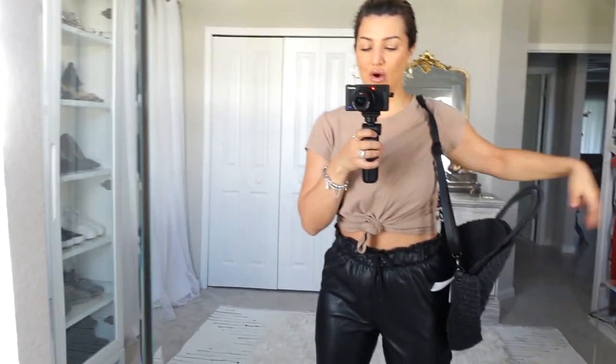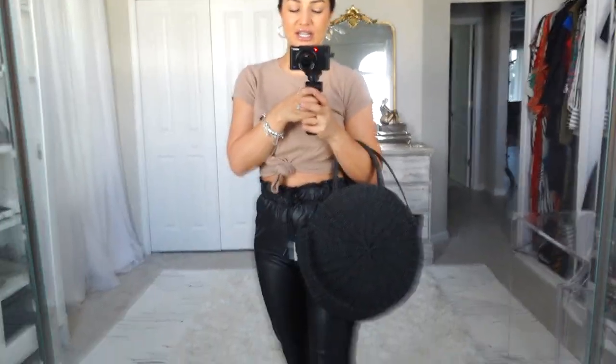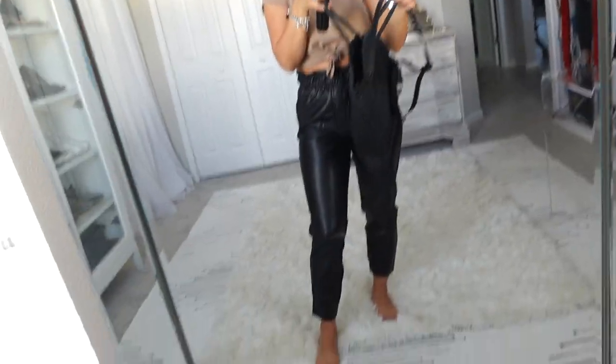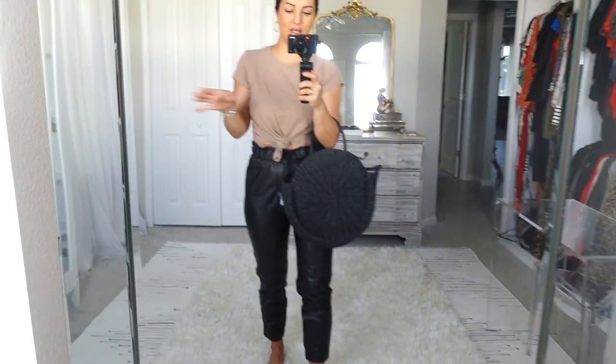Now, the accessory I wanted to show you — which is very summery but I don't care because I love it — this adorable bag. It is like a rattan straw little moment. It is nice, black, rounded. It is the cutest thing I have ever seen in my life and it was also in the clearance section. I think this would be great for summer, for the beach, just as an accessory. It has a little magnetic closure and an open drop style.